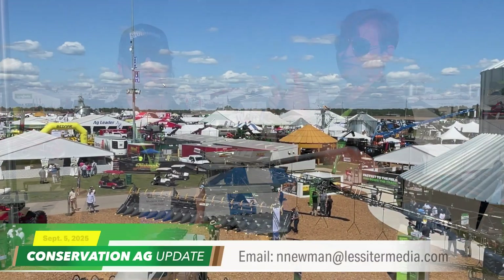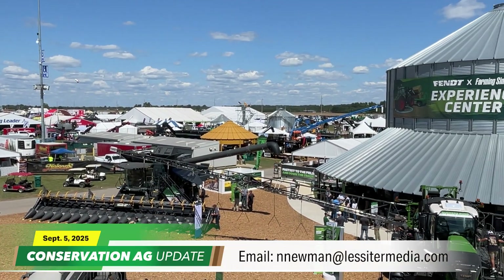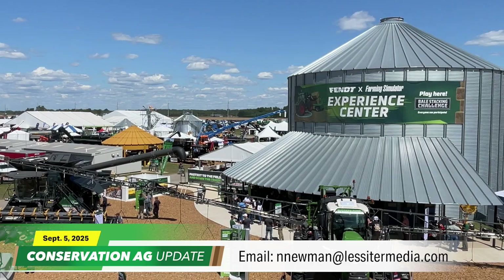Well, this has been a blast. McCain Vogel has made his way back up here high atop Progress City, USA, and we've racked up about 15,000 steps today. McCain, one big takeaway from the show — what would you say? To me, it seems like more so this year than others, conservation and agriculture are really at the forefront of the theme of this year's Farm Progress Show. I'm hoping for more of the same next year in Boone, Iowa. The future of agriculture is so bright you need shades. For McCain Vogel, I'm Noah Newman. Thanks for tuning in to Conservation Ag Update. We'll see you next time.